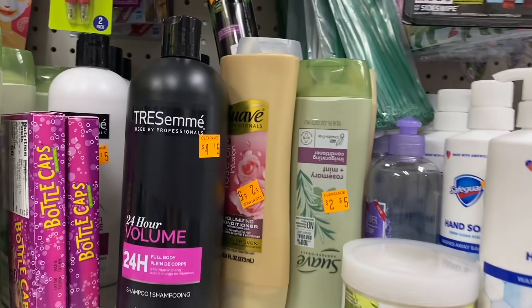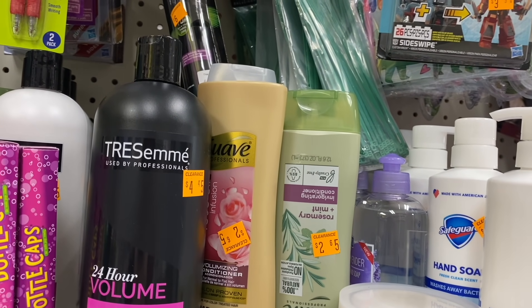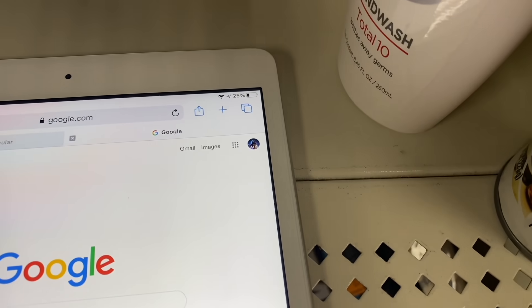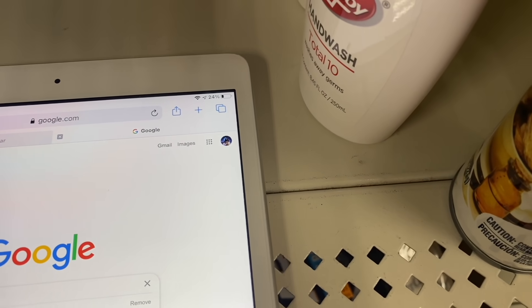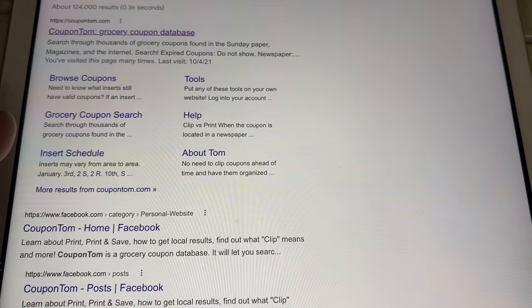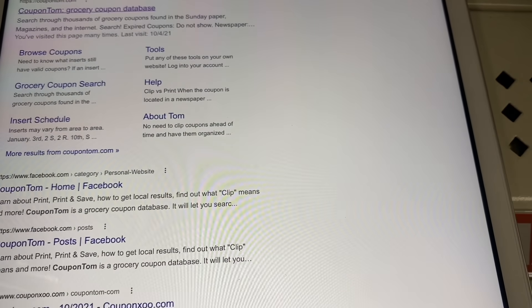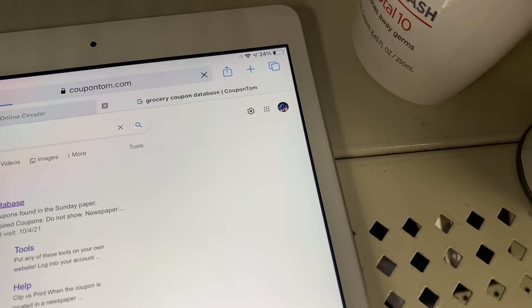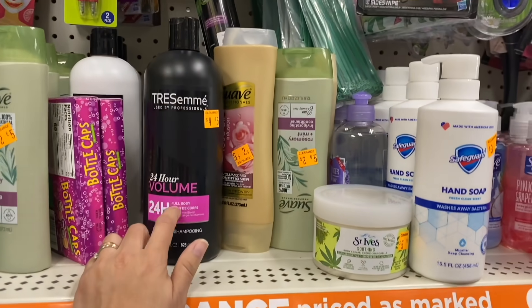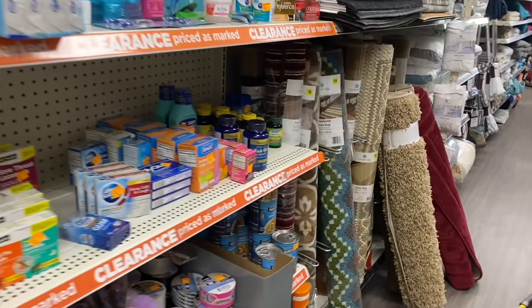To find coupons for products, go to Google and search CouponTom.com. That website shows where coupons came out — which book, when they expire, and whether coupons are currently available for a product. I use it to check if there are coupons for things like Tresemmé, though I'm not sure right now.